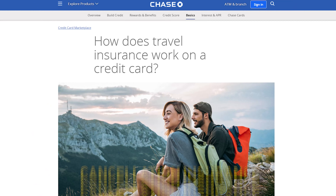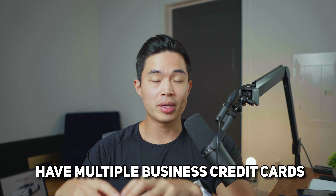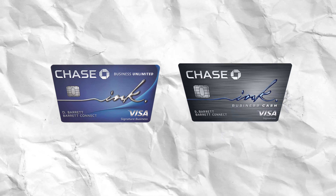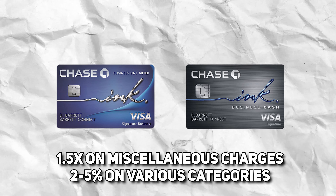You get a lot of the same protections as with the other Chase cards: collision damage insurance, cancellation insurance, purchase protection, cell phone protection, and extended warranty protection. Overall, this is a great everyday card, but there are some spending categories you do need to keep track of. The best approach is to have multiple business credit cards, since each card is going to be better for different types of spending. If you pair the Chase Ink Business Cash with the Business Unlimited, you'll have 1.5x on all miscellaneous charges and 2% or 5% on a bunch of different categories. Go through how much you spend in each category to determine which card is better for your situation, but at some point I do recommend getting all these cards.